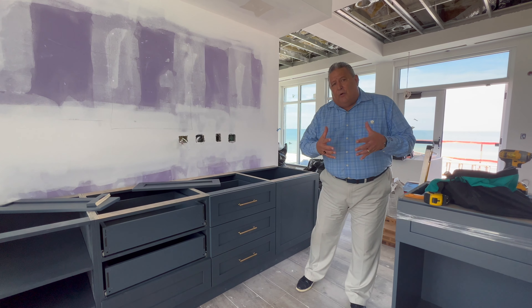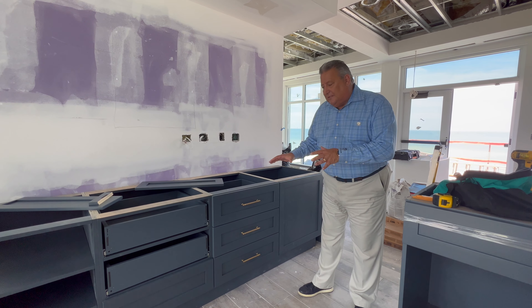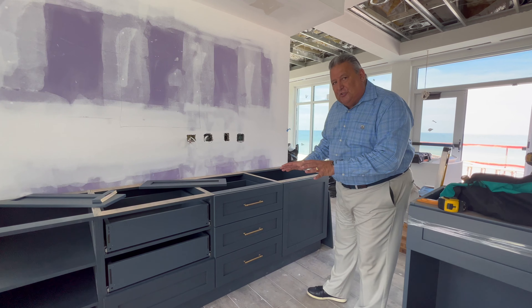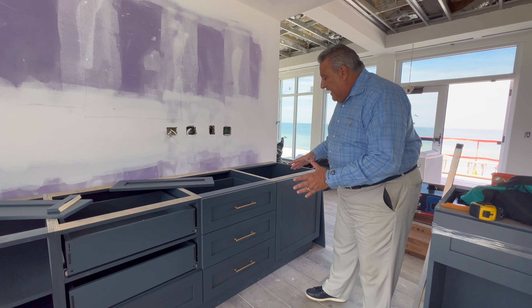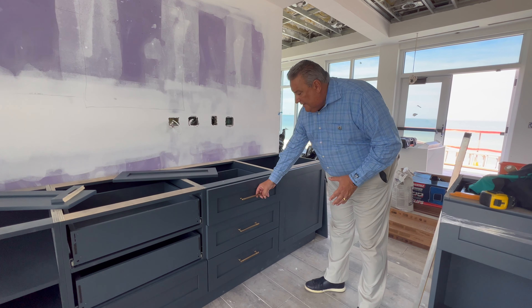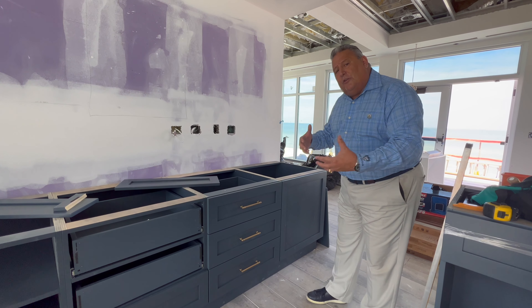Austin mentioned that we've actually received all of our custom cabinetry on site. Here's one of the pieces — not only is it an exceptional color, but this is right when you walk in the front door. It has really nice hardware and will provide some essential storage for the servers while they're taking care of you.